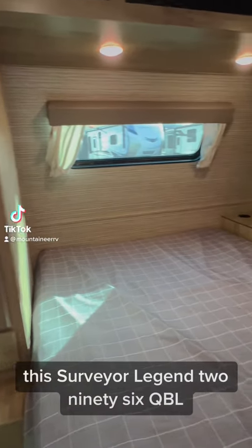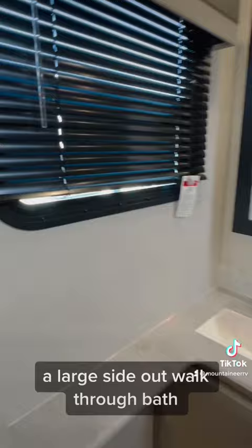This Surveyor Legend 296 QBLE is perfect for a family and their camping adventures. It comes with dual entry doors, an outside kitchen, a large slide-out, walk-through bath, pass-through storage, and a private bunkhouse.